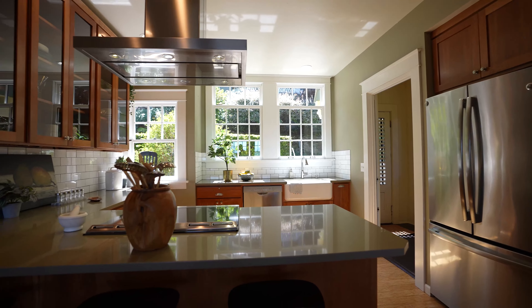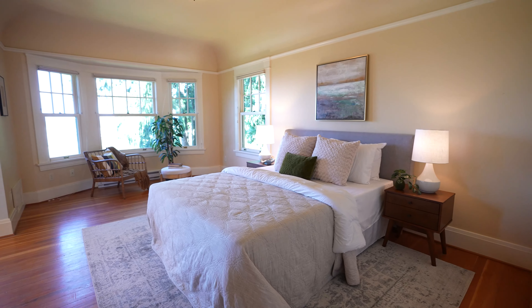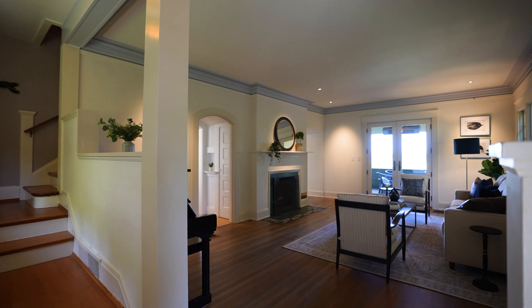This house was built in 1908. It's craftsman inspired, three bedroom, three and a half bath, and views, views, views.